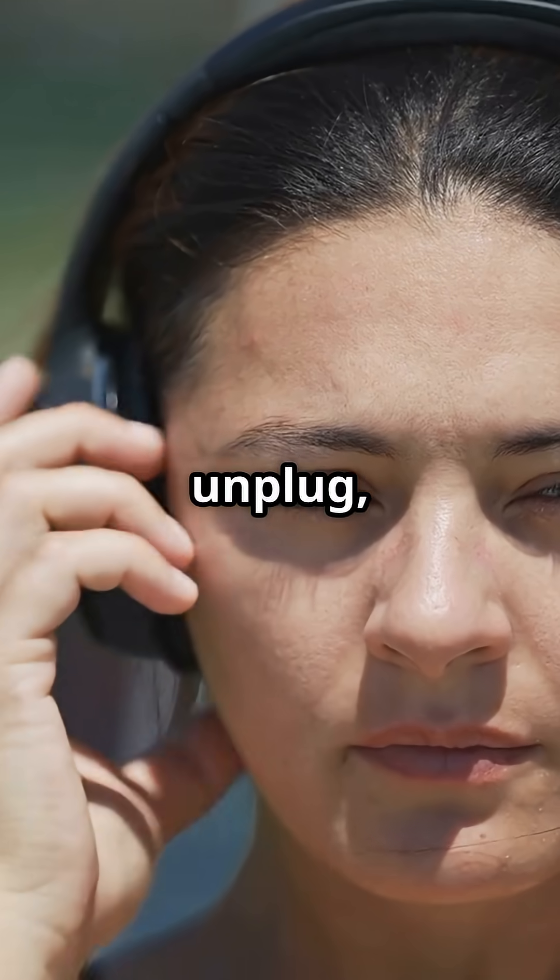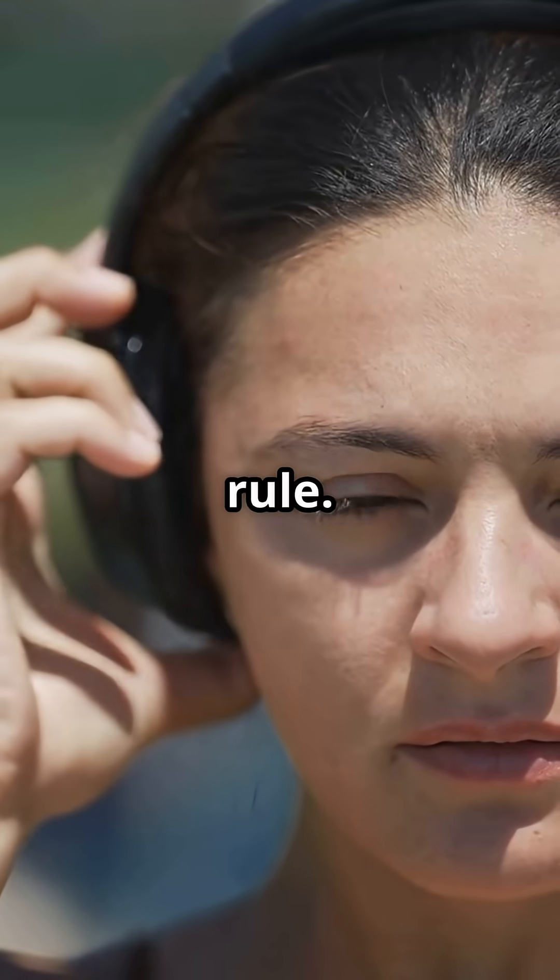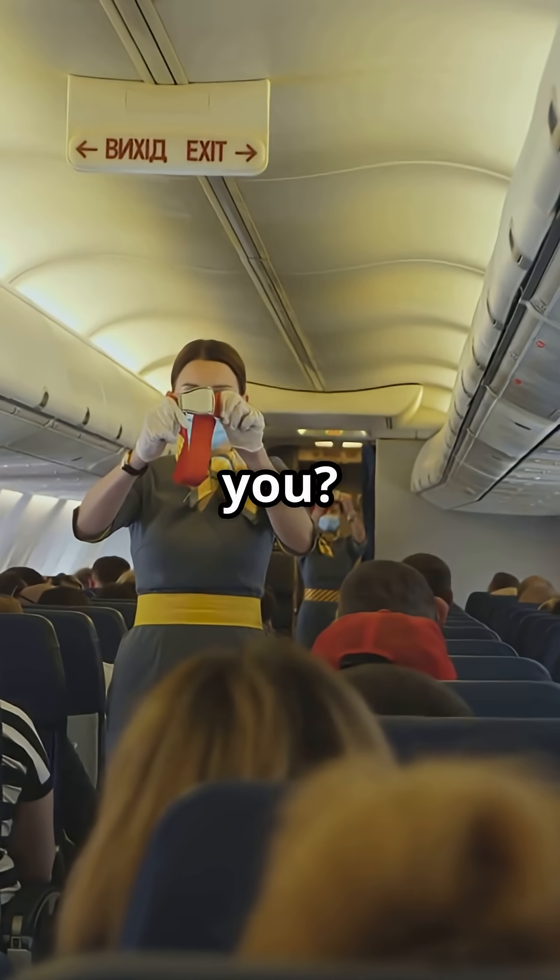Next time you're told to unplug, you'll know it's all about safety, not just another airline rule. Did you know this, or did it surprise you? Let me know below.